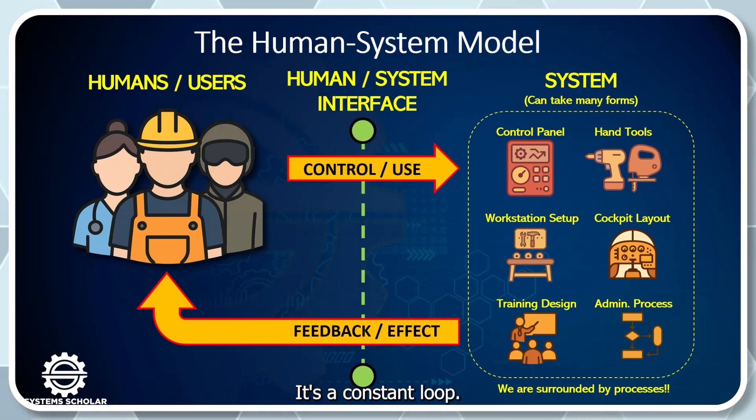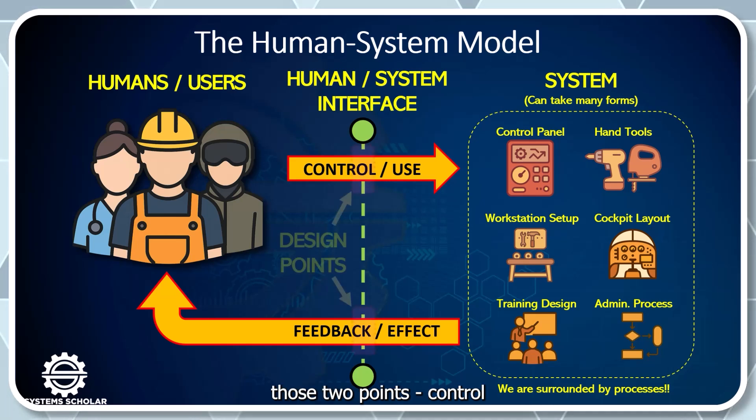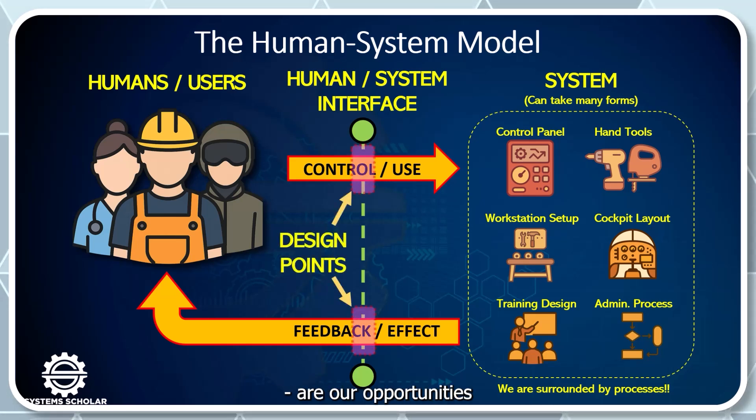From an engineering perspective, those two points — control and feedback — are our opportunities as engineers to influence design. We can shape how humans interact with the system and how the system communicates back, both physically and cognitively. That's where Human Factors comes in, to ensure those points are designed in ways that are usable, safe, and aligned with human capabilities.